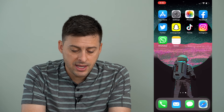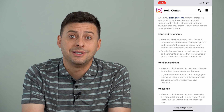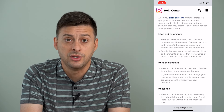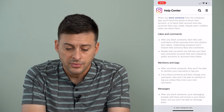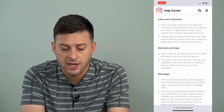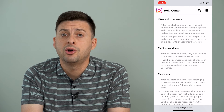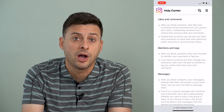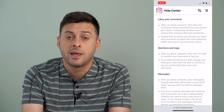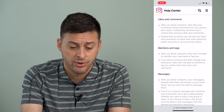Instagram has a great article right here in their help center that shows you exactly some other ways that you'll know you've been blocked. It says after you block someone, the likes and comments will be removed from your photos and videos. So if you've liked a photo or commented on a post from that person and it's disappeared, then you've been blocked by that person.